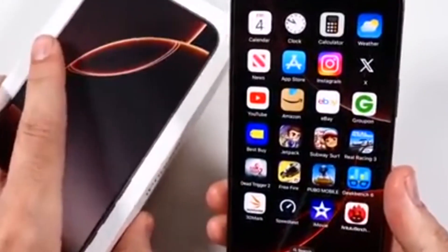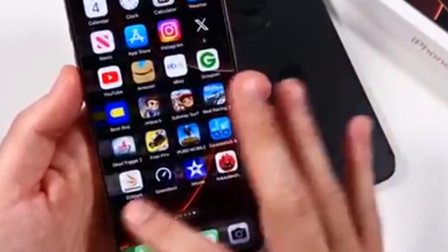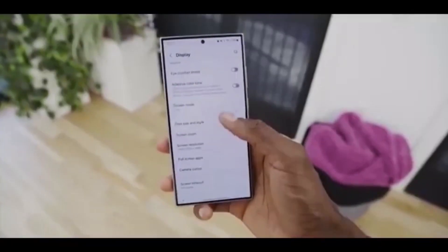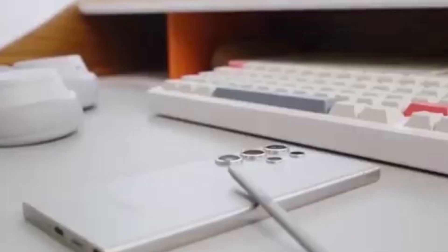Apple's quick and notification panels are struggling too. Pulling down feels jerky, almost like it's trying to catch up. Meanwhile, Samsung delivers a far better experience. The panels glide down and up effortlessly, making daily interactions feel seamless.